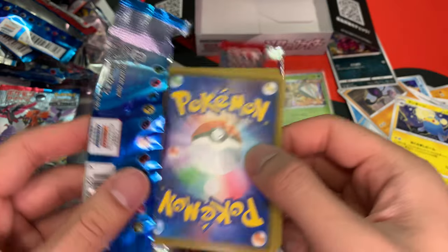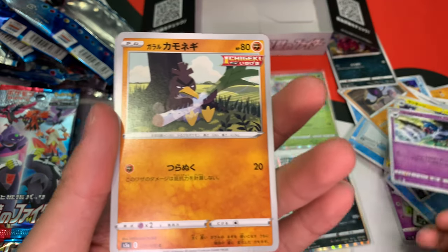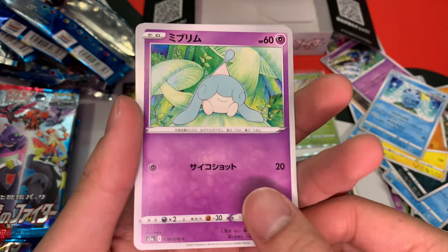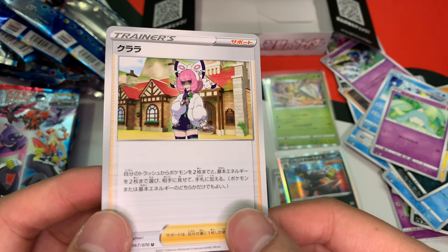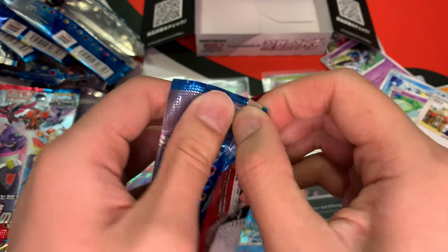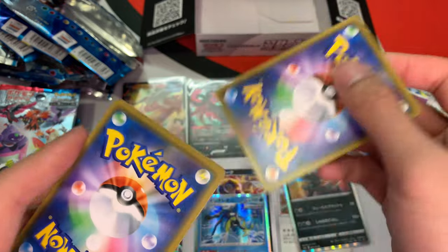But yeah guys, how have you guys been? It's been so long — I know it's been like six or seven days, but I feel like it's been so long since I've pulled some cards. Honestly, I've been itching. Hatterene and I think this card is called Mary or something like that. But yeah guys, I haven't pulled cards in so long — I was itching to pull some, for sure.